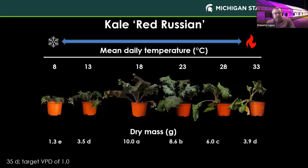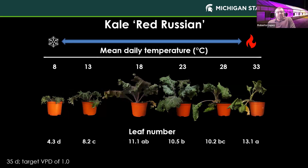Looking at kale, our highest dry mass was at 18°C. Leaf unfolding started to level off, and we had the greatest number of leaves at 33°C, but again, the quality of the crop at 33°C was not the best.